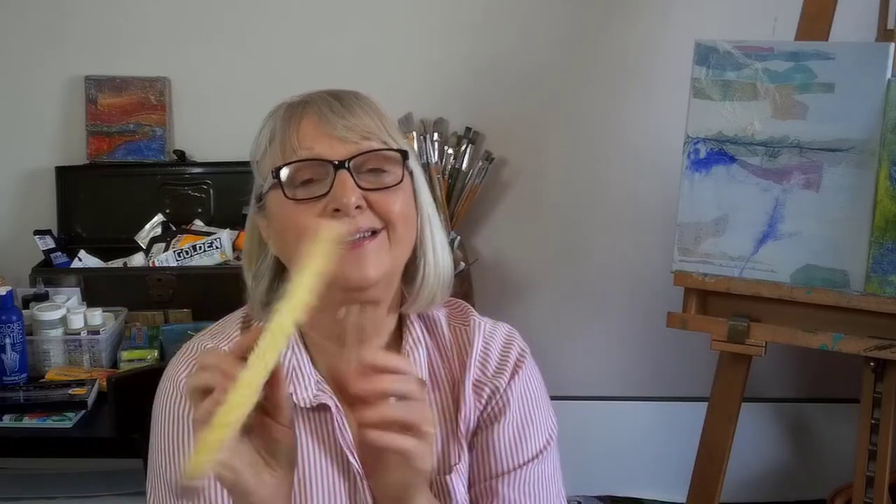Then there's these two — you probably know these if you've ever taken wallpaper off or put it up. You can get these for nothing too. They're actually for pressing the screen back into your window frames — you press it down and put that little black edging around it. But I thought they were great for making marks: roll them in the paint and roll them on the canvas.